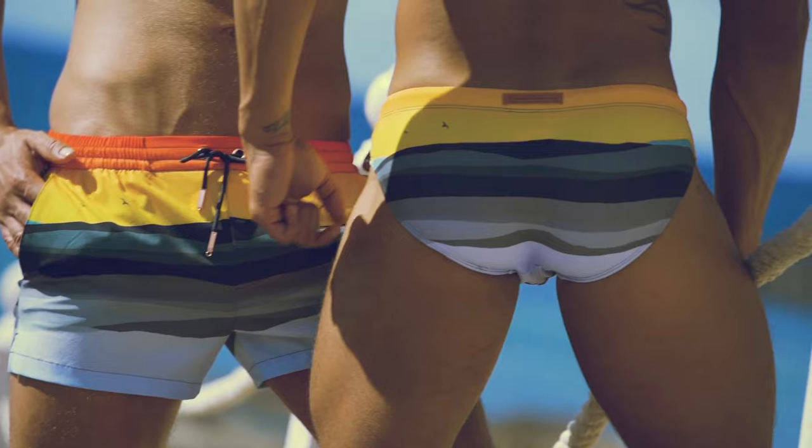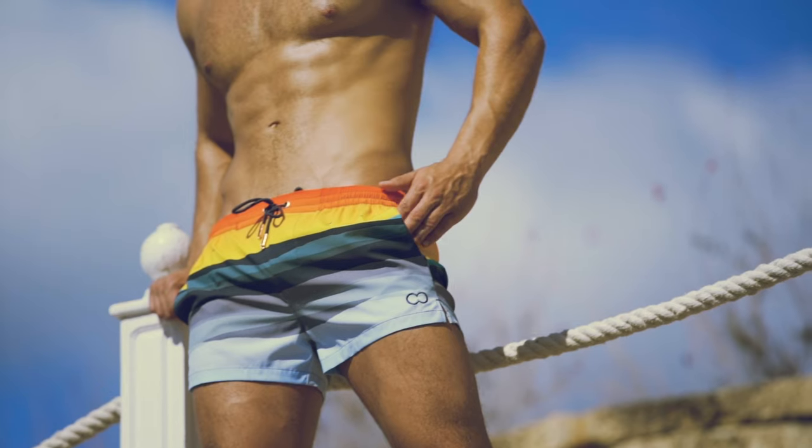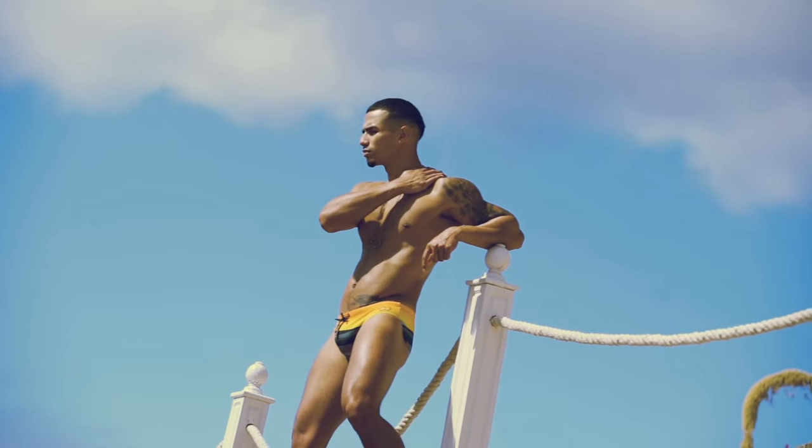For short guys, if you want to add some height while confidently rocking your favorite swimmers, avoid long shorts. Instead, opt for shorts that sit higher on your thigh, or simply go for a swim brief. Not only will this make your legs look longer and more proportional, but it will give you the illusion of added height.